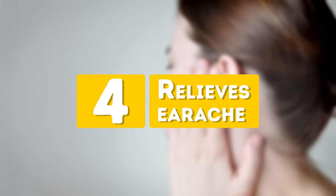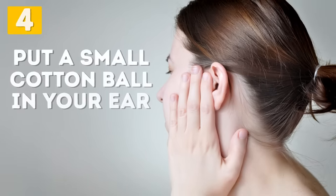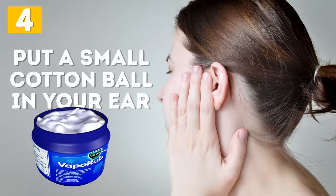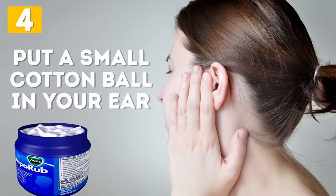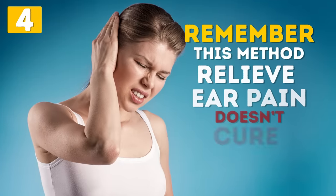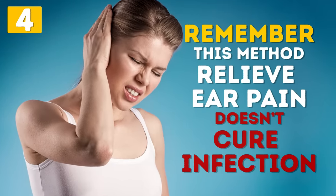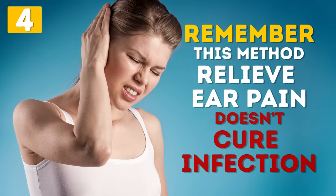Number 4: Relieves Earache. To relieve an earache, put a small cotton ball with Vicks VapoRub in your ear and leave it there for a few hours until you see your doctor. Remember, although this method does help relieve ear pain, it doesn't cure the infection itself. So you need to consult your health professional as soon as possible.